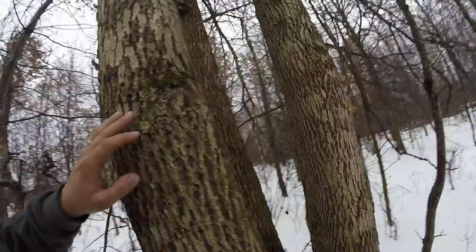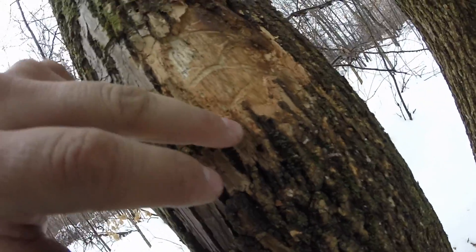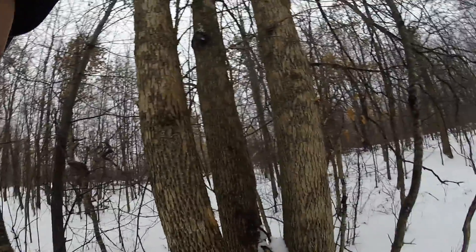The ash borer is just a little bug — no longer than a penny, and pretty skinny. It just goes in all those holes, bores underneath the bark, and starts traveling up and down. It has wiped out these ash trees — obliterated them. I very seldom see a leaf on an ash tree anymore. They're just gone. It's sad, and it just ruined them.